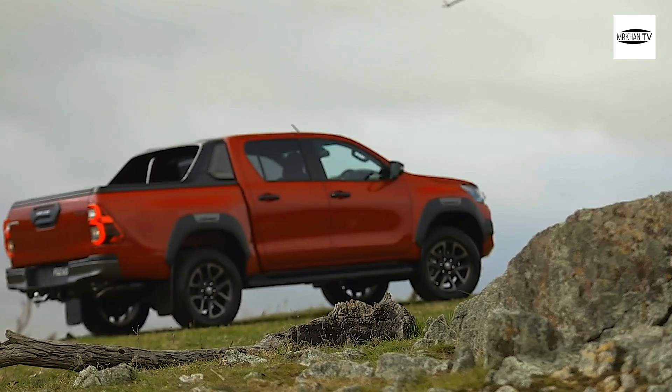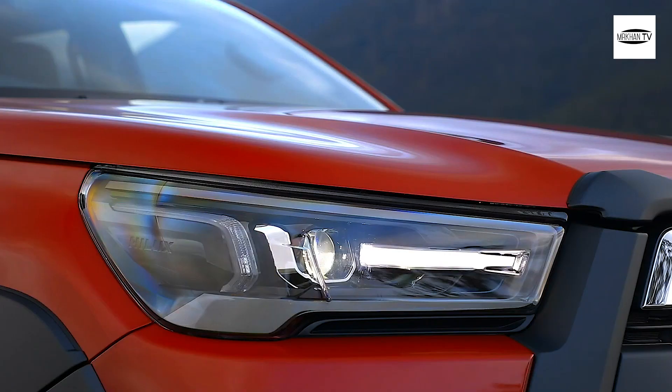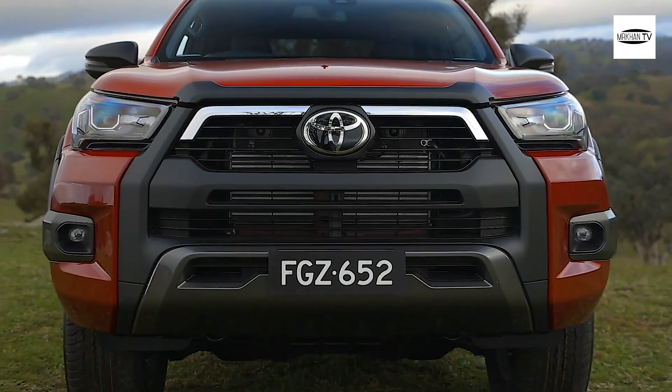To justify the difference, Toyota has done more to separate the Rogue from the SR5 than its direct predecessor, with more body add-ons like a unique front bumper and grille, wheel arch extensions, and a new spoiler behind the cabin.